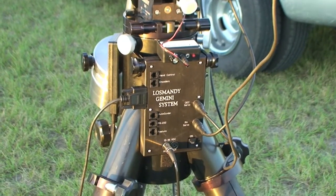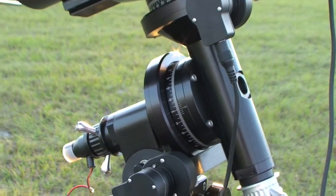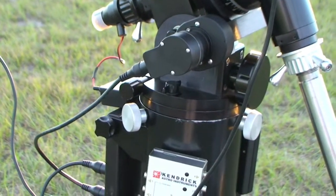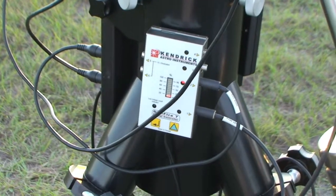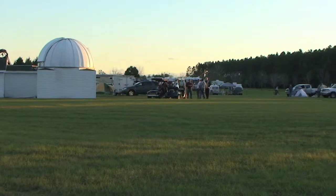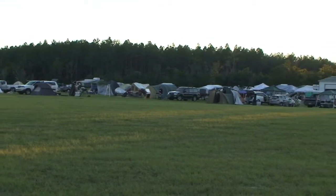Gemini Electronics, control electronics. Declination motor, azimuth motor, the polar aligner, Hendricks heat controller. John Novak's observatory — this will be the imaging area tonight. And this is the observing area.